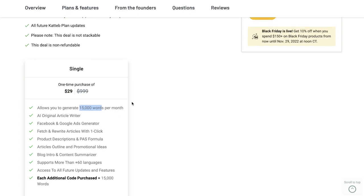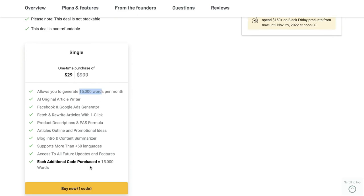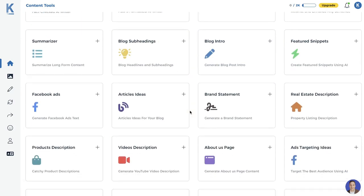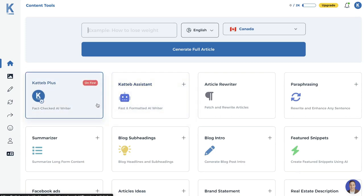It's pretty affordable pricing to try this out, and if you wanted more words per month you can purchase additional codes. Once you have a plan, this is what your dashboard will look like — very similar to other AI copywriters. You can see all of the specific templates on the dashboard, but right off the bat there are a couple of unique templates. We have Katab Plus, which is the fact-checked AI writer.